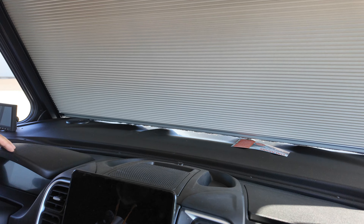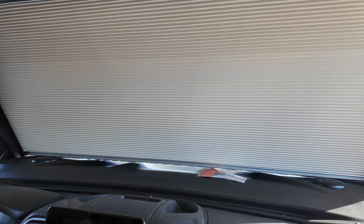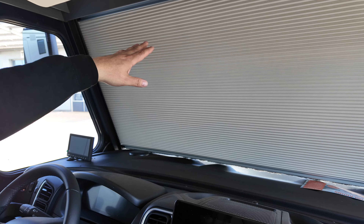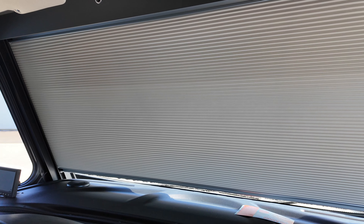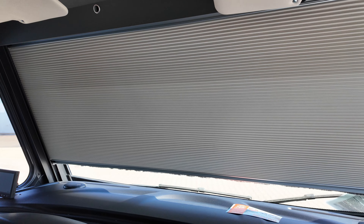Verdunklungssystem: einmal hier für die Seite, auf der gegenüberliegenden Seite ebenso – und während der Fahrt bei seitlicher Sonneneinstrahlung wie eine Art Sonnenblende. Der vordere Bereich wird mittels dieses Tasters wie ein Rollladen heruntergefahren und erzielt dann ein super Verdunklungsergebnis. Man sieht es hier oben – fährt direkt runter.